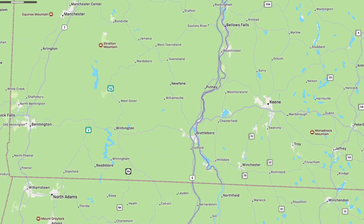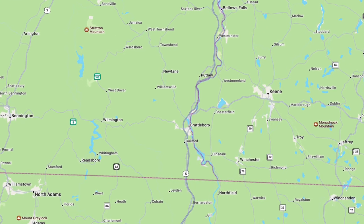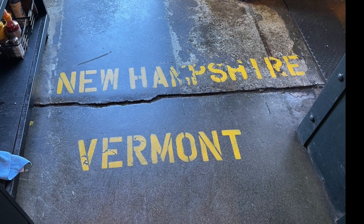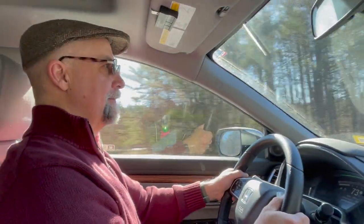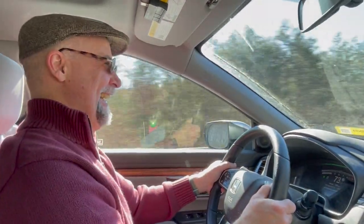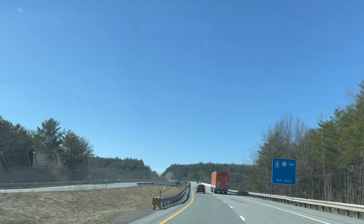Our first stop is Brattleboro in the southeastern corner of Vermont. Brattleboro has about 12,000 residents and feels about the size of our state capital, Montpelier. The main village is New England quaint and caters to tourists with many small boutique shops and larger chains situated just outside the downtown.